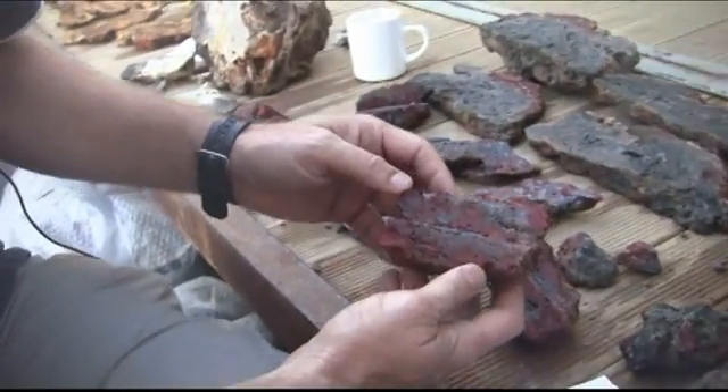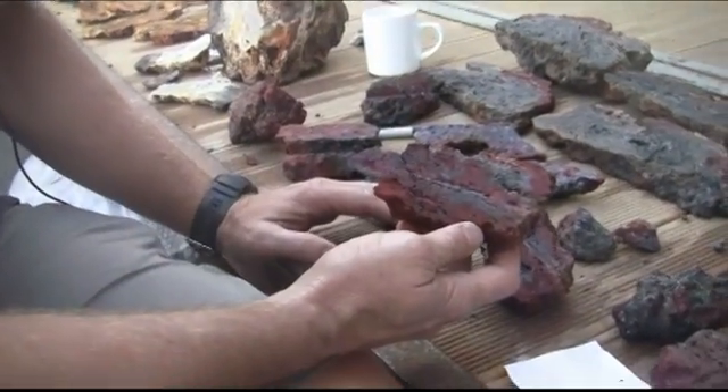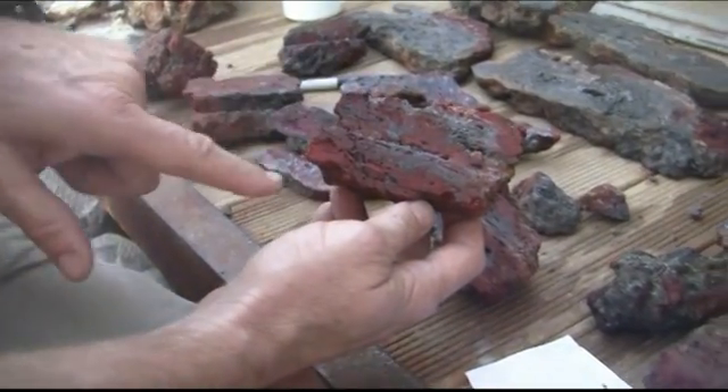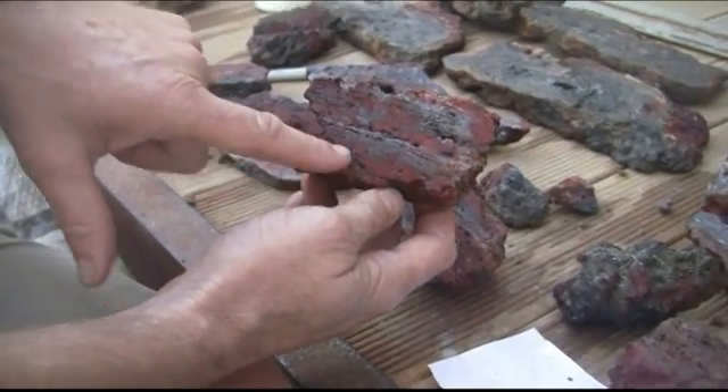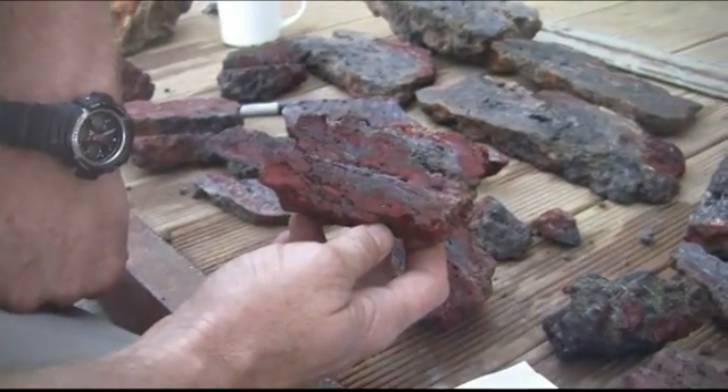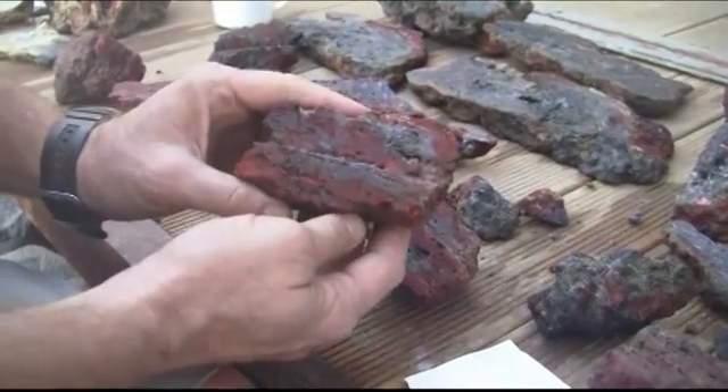Sometimes what we find down there is that we have these really iron-rich fluids, and they commonly precipitate a mineral called hematite — you can see that here in this beautiful red colour. This is often very late in the history of the system, and this is also full of barite, so it's very heavy.